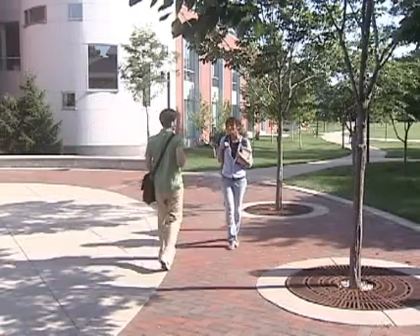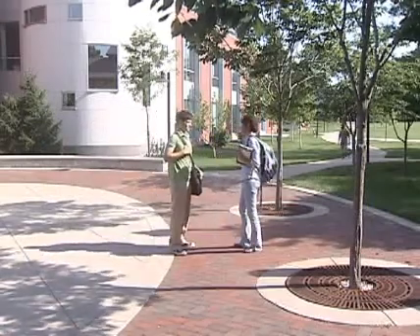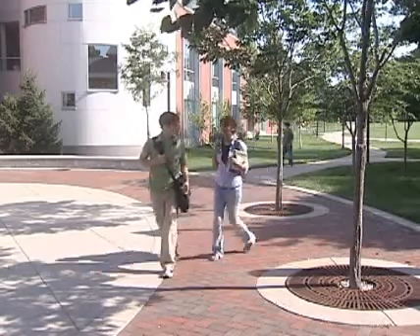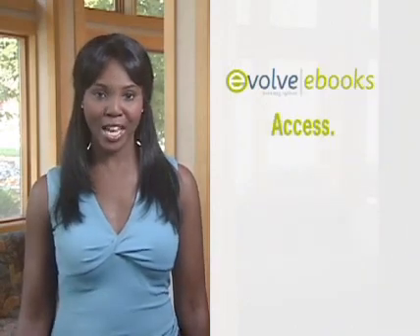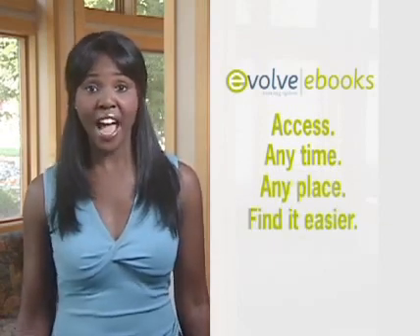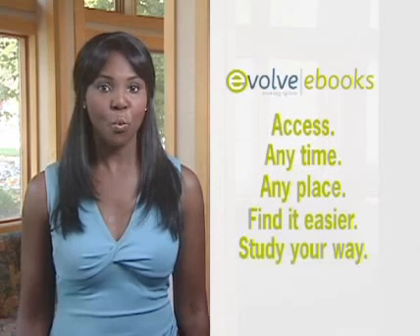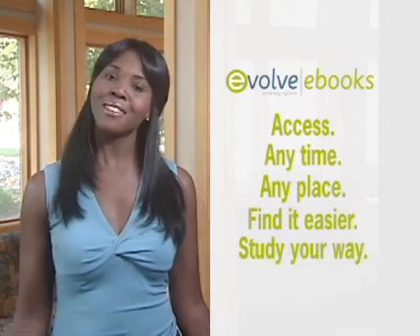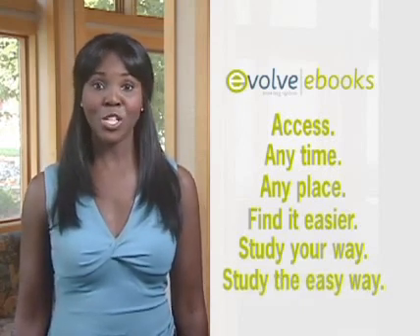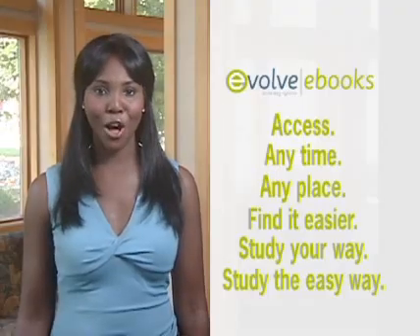Hey Beth, what's up? Everything and nothing — this semester is killing me. What are you doing for the next 15 minutes? Come on. Evolve eBooks gives you access to all of your core textbooks, anytime, anyplace. You'll be able to find information faster. You'll be able to study your way by organizing information to fit your needs. Save time, study easier — so spend less time searching and more time learning. After all, it's time to evolve.